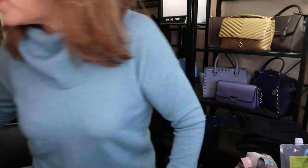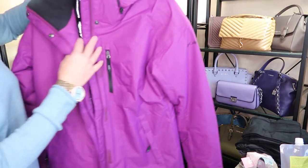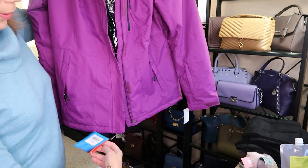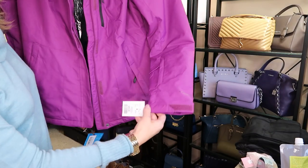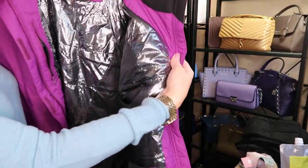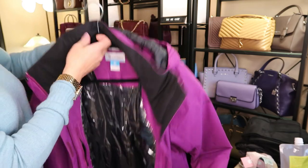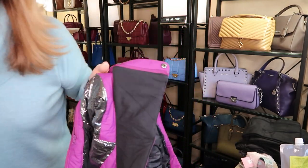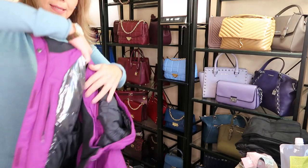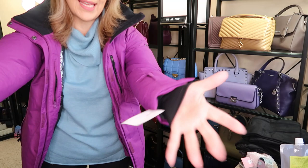Now let's start with this Columbia jacket. It's a nice beautiful purple and it was $99. It has heat patches inside, it's a size large. I was having a little trouble with the zipper when I was there but I hope it doesn't catch.